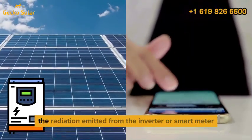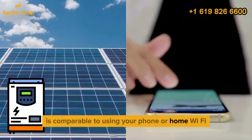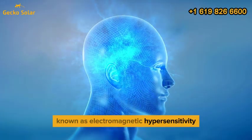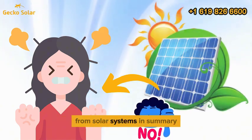To put it into perspective, the radiation emitted from the inverter or smart meter is comparable to using your phone or home Wi-Fi. While some individuals may report symptoms from electromagnetic fields, known as electromagnetic hypersensitivity, the scientific community has not established a direct link to health risks from solar systems.